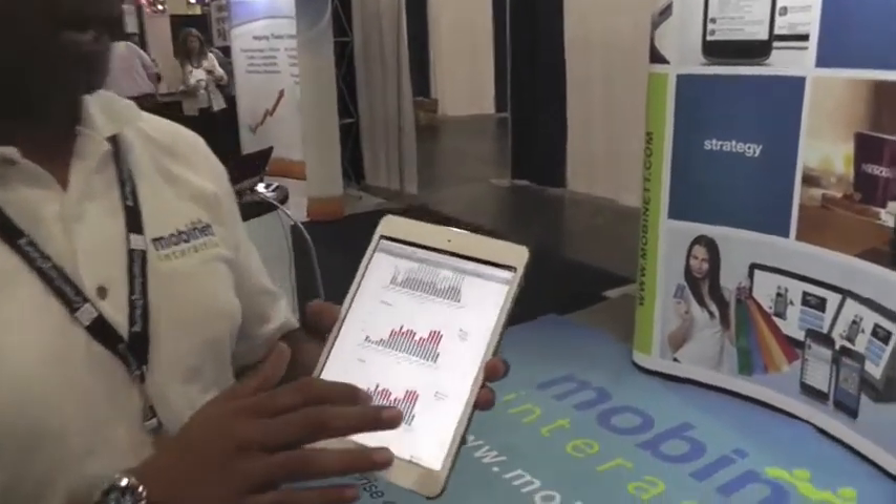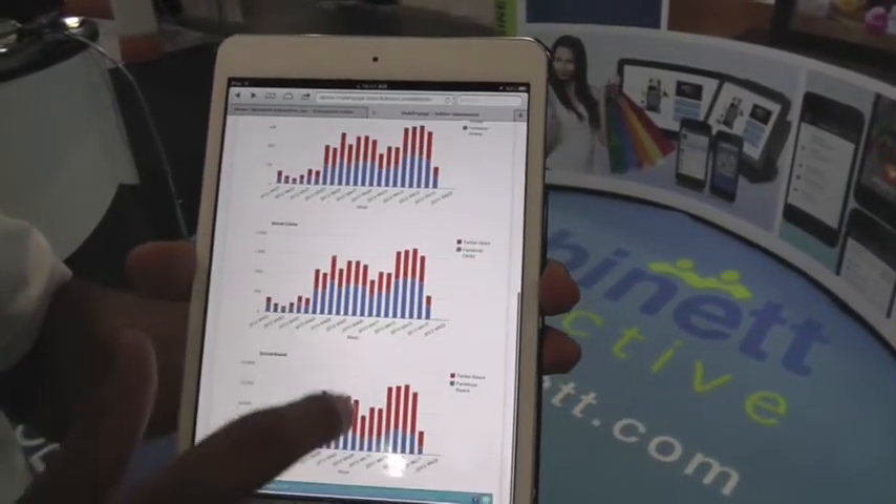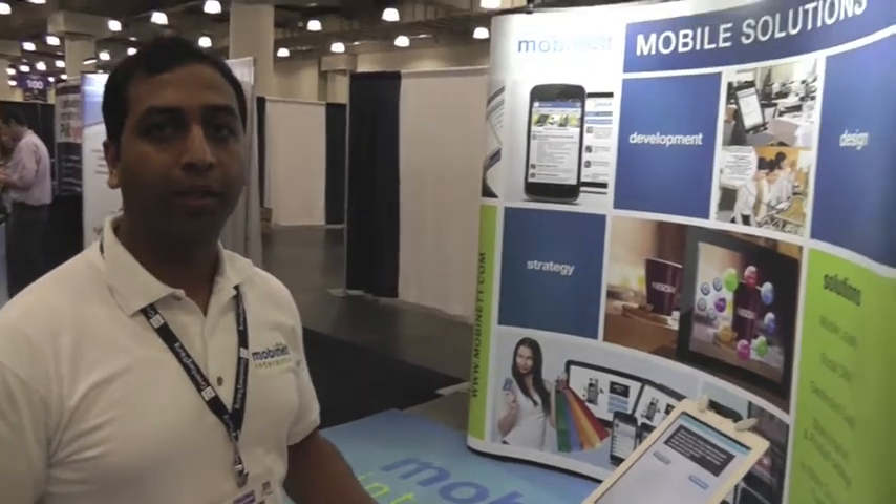The results show up right away on our platform — this is our backend system where all the results show up in nice graphs. We tabulate the results right away and stores, retailers, or anyone can take action on the data they are collecting through our feedback system.